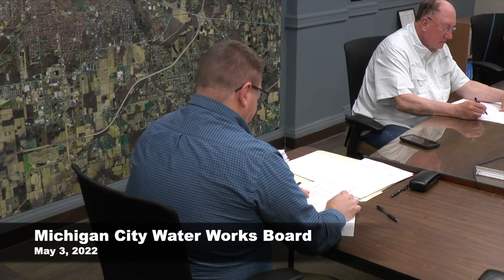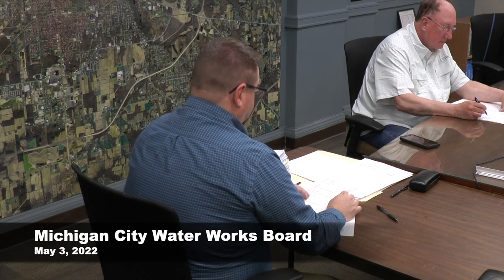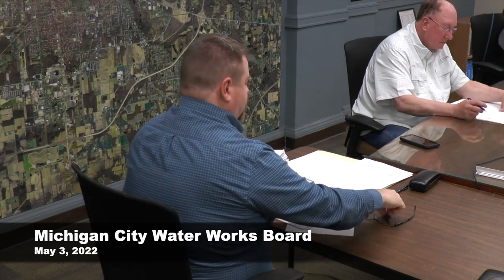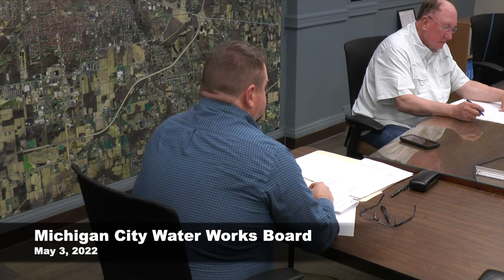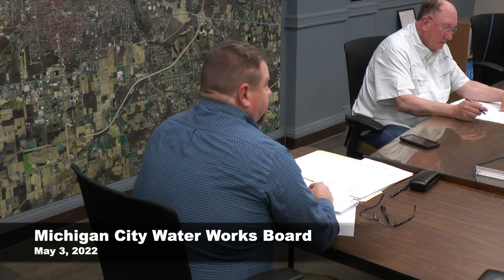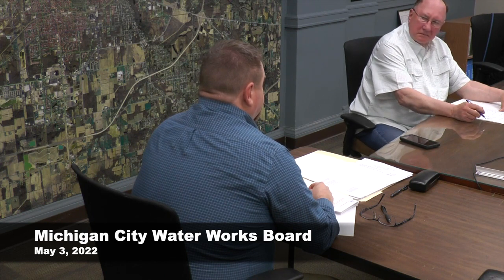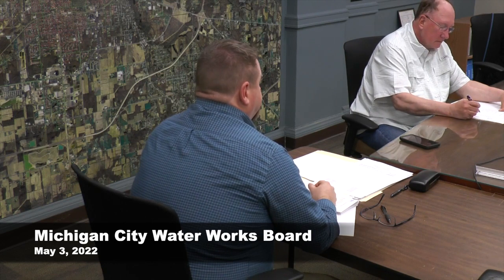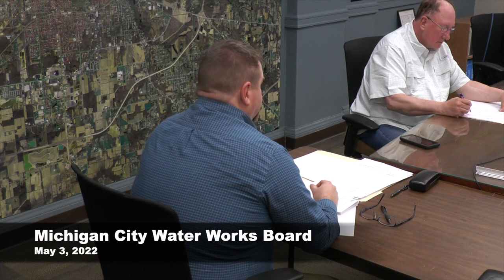Next, J&B Excavating to install a service at 908 Elm Street. This is a confirming purchase order. Two houses were hooked to the same shutoff and we had to break them apart. There were some issues where we flooded one of the buildings because of that — it was wintertime and neither we nor they knew.